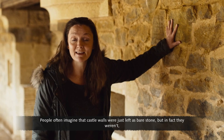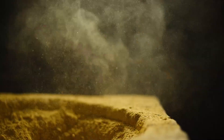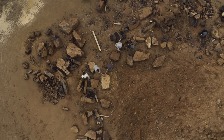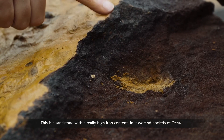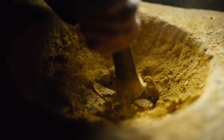People often imagine that castle walls were just left as bare stone, but in fact they were plastered, painted, and decorated. The process of making medieval paint begins in a quarry. This sandstone has a really high iron content, containing pockets of ochre — iron oxide, like rust — which is one of the main ingredients in pigment making.